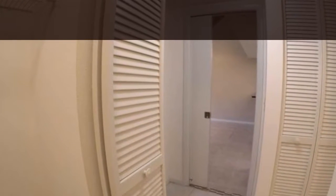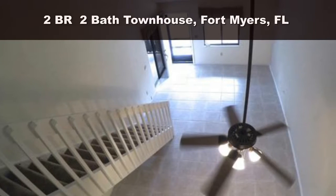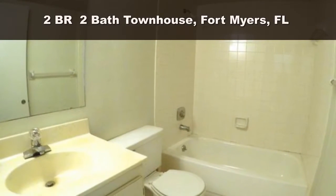The kitchen features granite countertops. A screened lanai with electric and ceiling fan provides additional outside living space. The unit also includes tile and carpet flooring, central air, washer and dryer, and a refrigerator-freezer with ice maker and water dispenser.